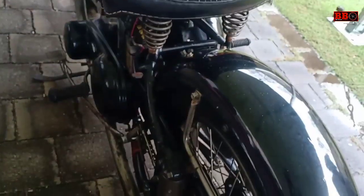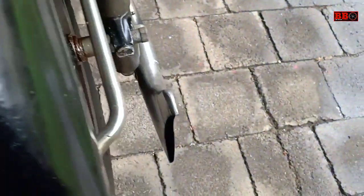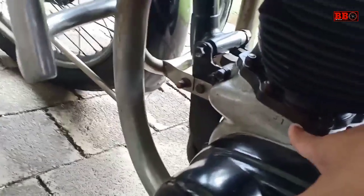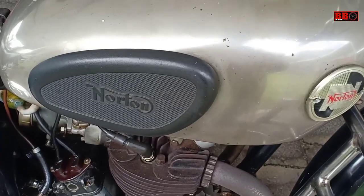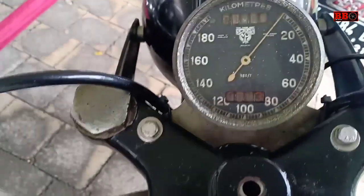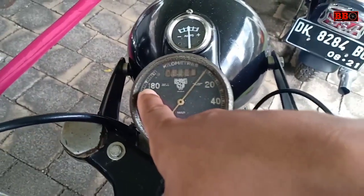Bahkan rem belakangnya juga masih tromol. Tempat duduknya kayak sepeda. Signal porta-nya ini unik ya, kiri kanan dua, tipis. Sobat yang mana lebih disukai, dan yang mana tahu spesifikasinya? Silahkan tulis di kolom komentar, kita berinteraksi. Jarum analog kecepatannya mencapai 180, mungkin sudah sangat kencang di jamannya.